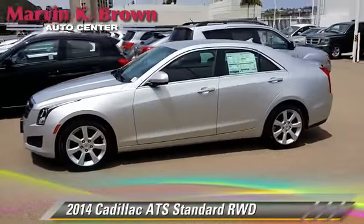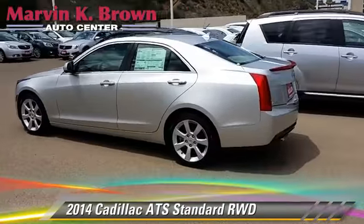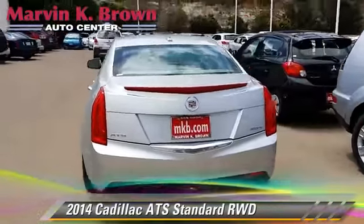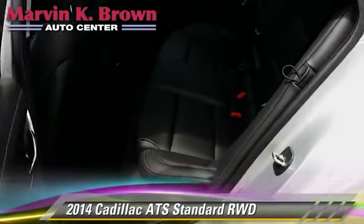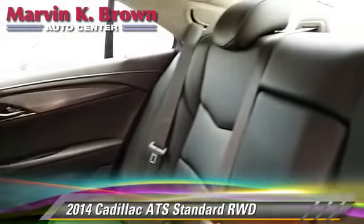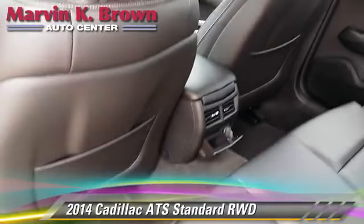Powered by a turbo 2.0-liter 4-cylinder engine, this vehicle is well-equipped. This Cadillac features premium sound, heated power mirrors, and towing package. Safety features include traction control, four-wheel ABS, and stability control.